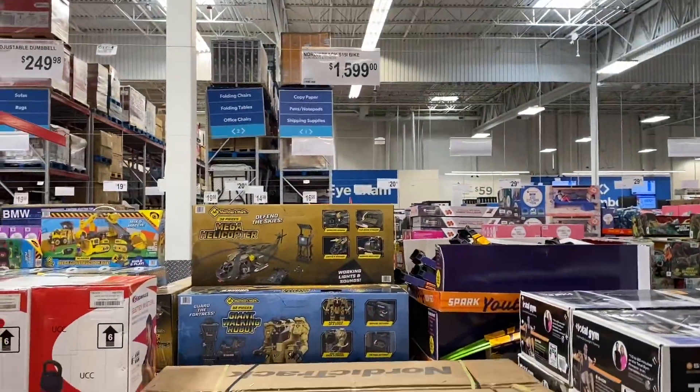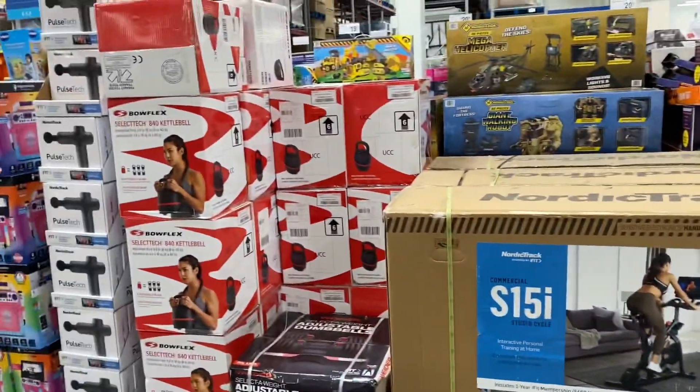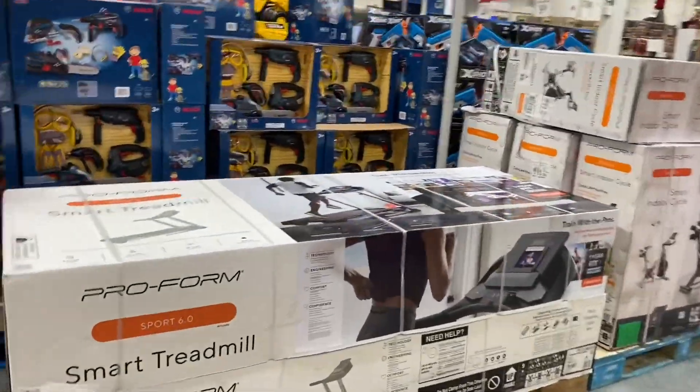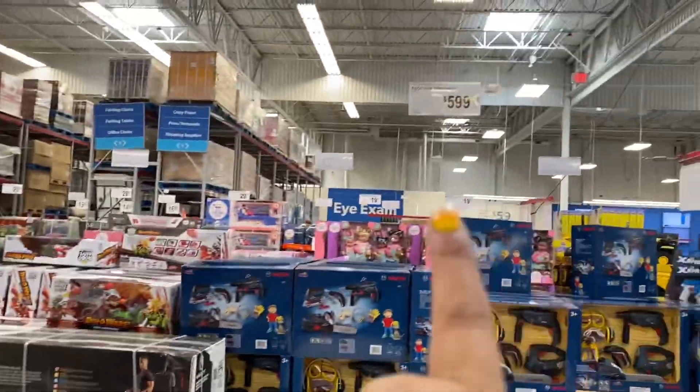A Nordic Track treadmill is $1,600 — good gracious! Oh, this one is $600 — not bad. When we get a hand pay at the casino I'm gonna come back and buy that.